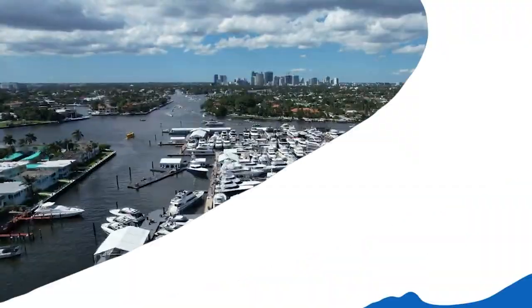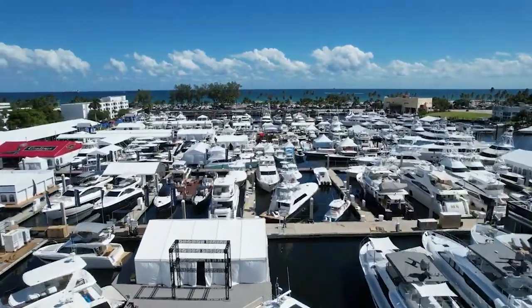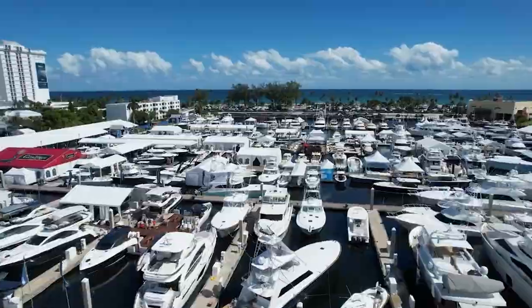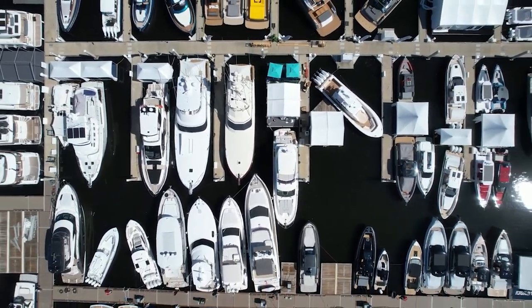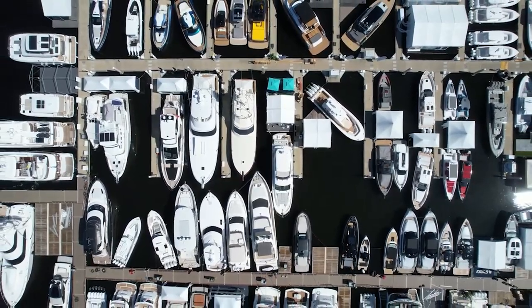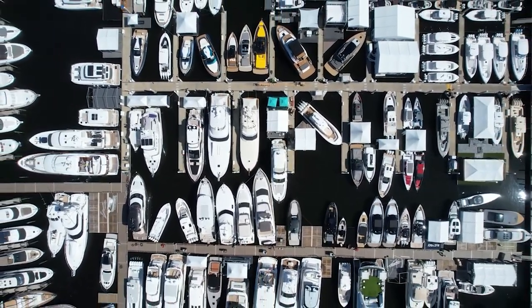Which leads us to number two — you've got the Fort Lauderdale International Boat Show. It's one of the largest boat shows in the world, usually takes place in November. This show features a wide range of boats, yachts, and a lot of marine products. It is something that you need to see.